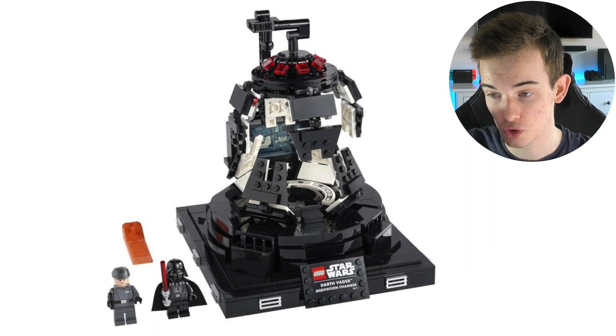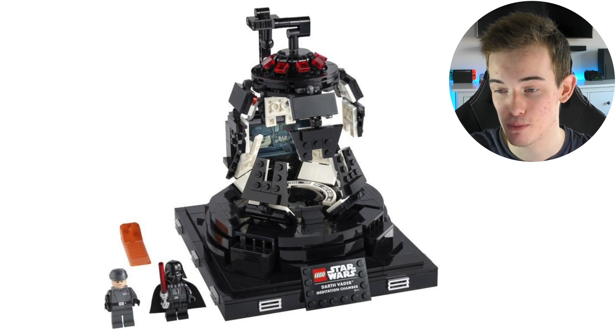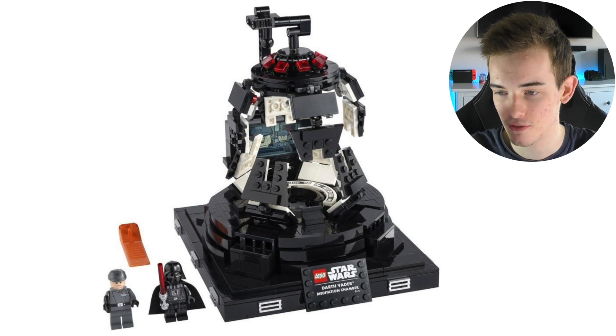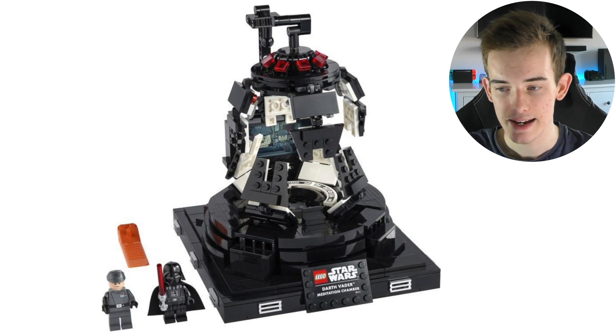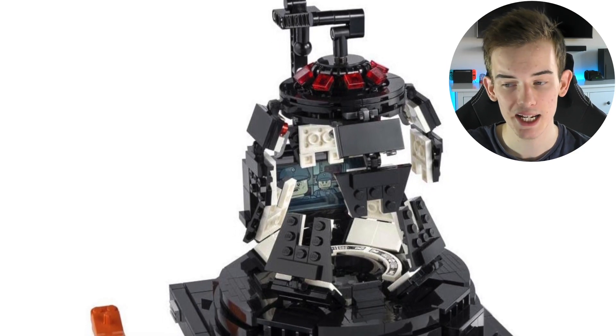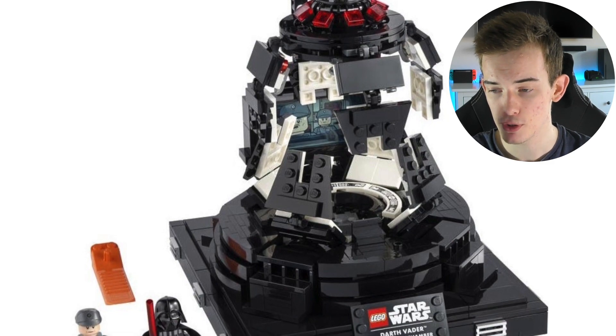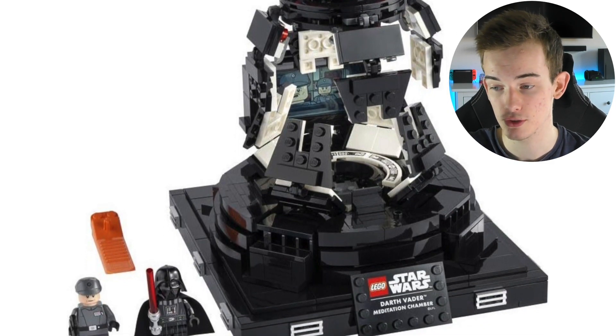Anyway, a random Mexican certified store, apparently according to Brickset, has officially unveiled the brand new LEGO Star Wars Darth Vader Meditation Chamber. This is kind of our first look at this set — it was rumored in the LEGO Star Wars set list, but this is our first, or at least first official, look at it.